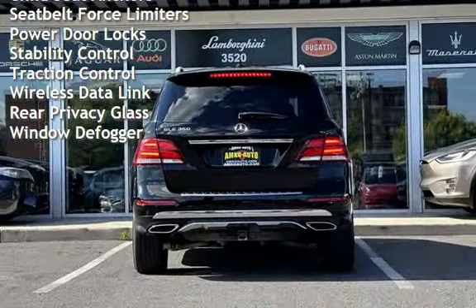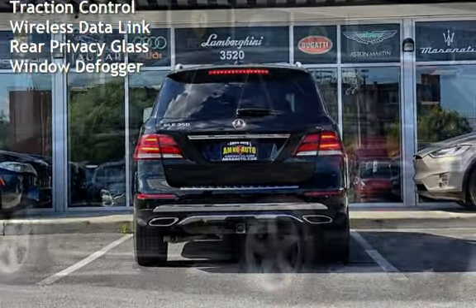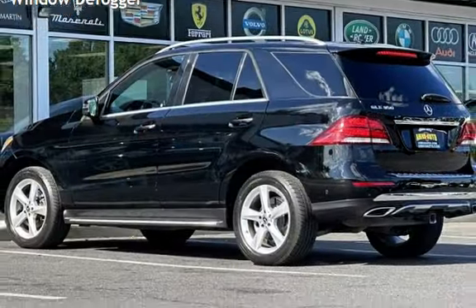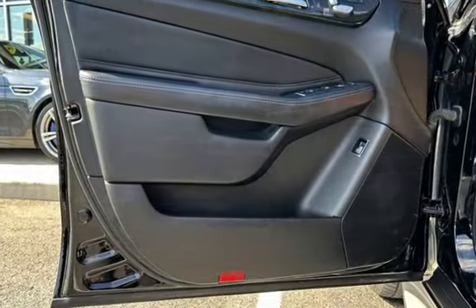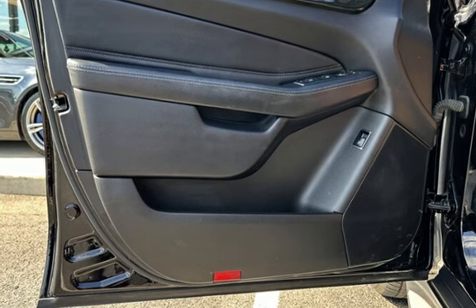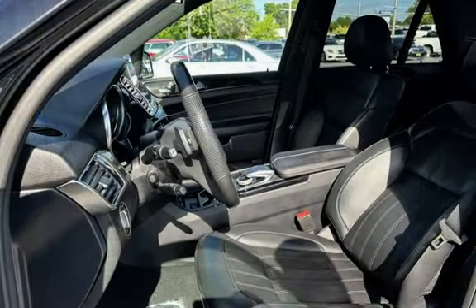The vehicle also includes a digital odometer, external temperature display, moonroof, roof rails, child safety seat anchors, seat belt force limiters, power door locks, stability control, traction control, wireless data link, and rear privacy glass and window defogger.